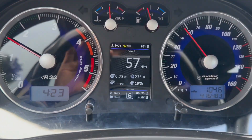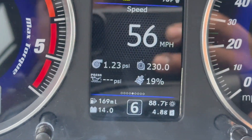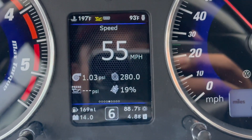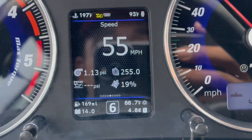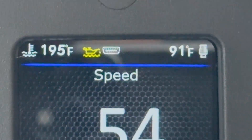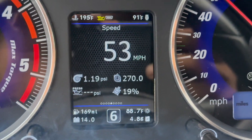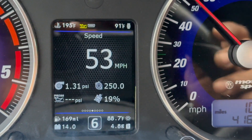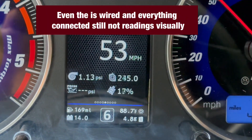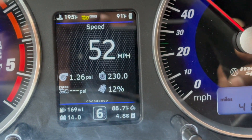I wanted to show you guys this nice feature. I really like this because I've been playing with the screen and adding little things here and there. I've been waiting for my oil sensor that came in the mail because it's not reading temperature and oil level.